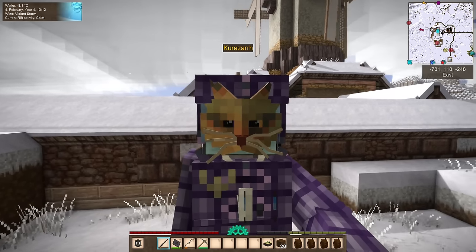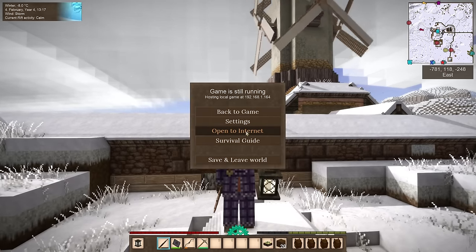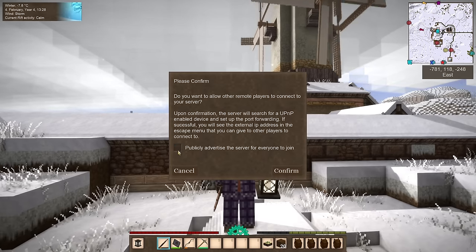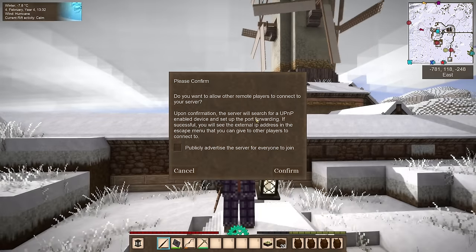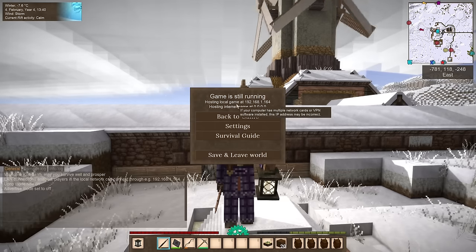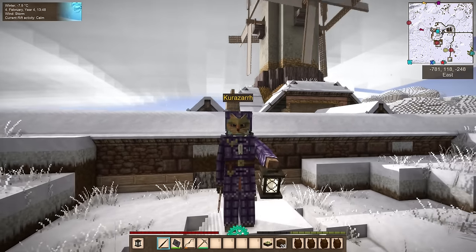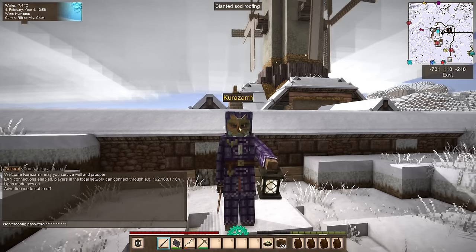But what if your friends don't live with you? You go back into the menu and press the 'Open to Internet' button. This will give you another warning: do you want to allow other remote players to connect to your server? Upon confirmation, you'll want to uncheck the public listing option unless you want to let anybody in. Uncheck that, and then you can give your external IP address to your friends, set up your router correctly, and they can go ahead and join. You can also set up a password via the chat command: 'server config password [yourpassword]'. And you might want to disable PVP with 'server config allow PVP false', so you don't accidentally hit your friends while fighting drifters.